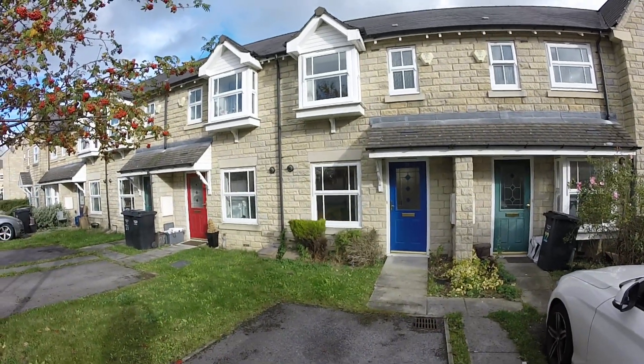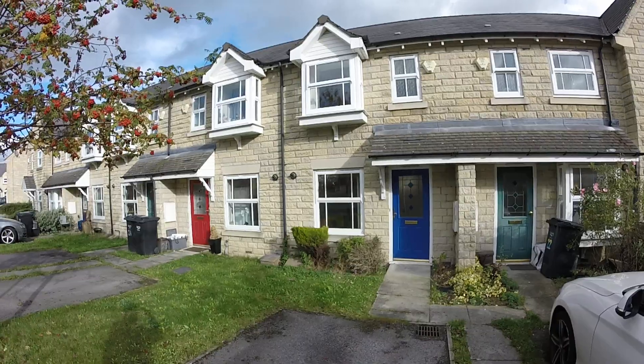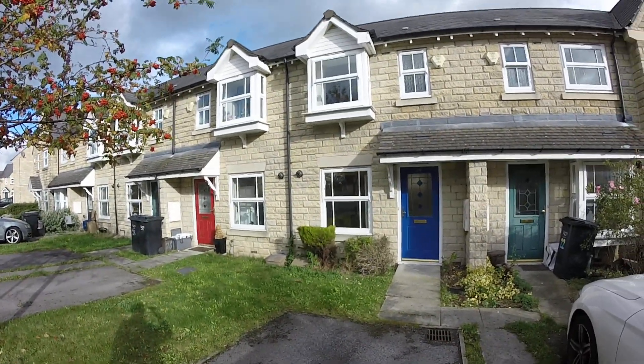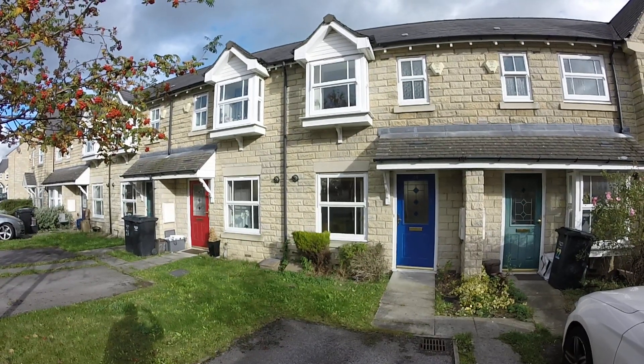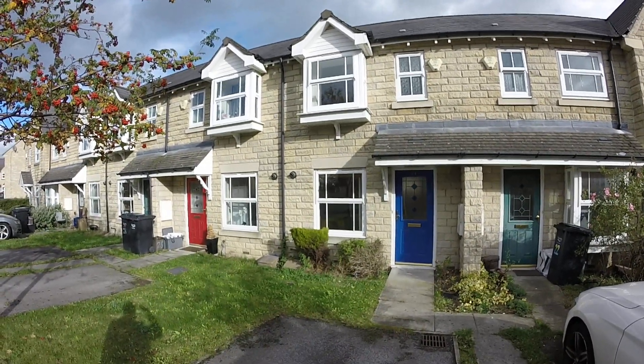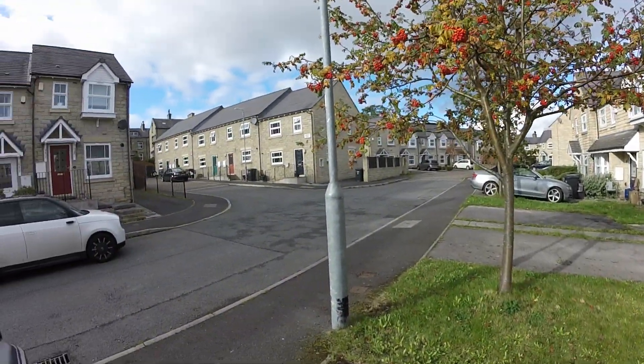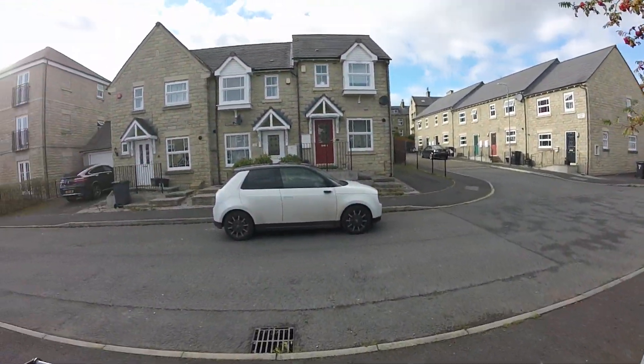So today we're at Hastings Way, which is just located off the Free School Lane in Savile Park. We're going to be looking at this mid-terrace, two-bedroom, quite modern construction. It's a location where we've got similar properties around.